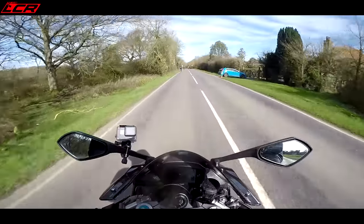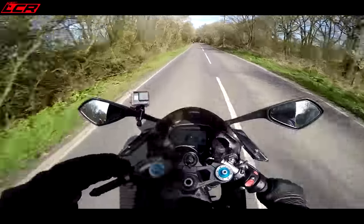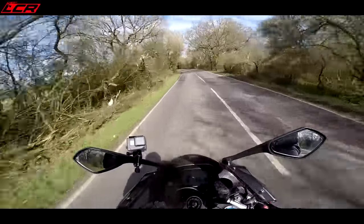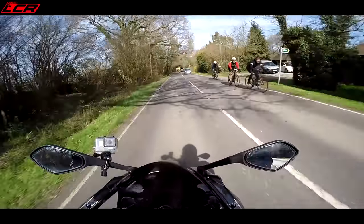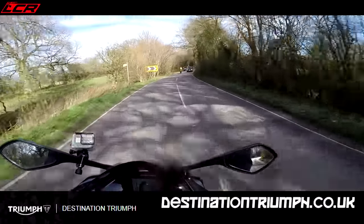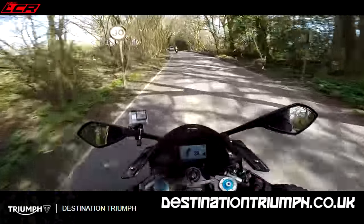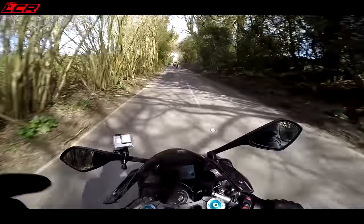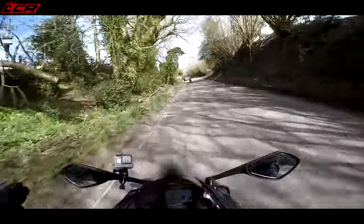So there we go guys - a quick frantic look at the incredible 765 Daytona Moto2. Is it a replica? Or just a Moto2? The only motorcycle endorsed and licensed by Dorna - this is the real deal. Thanks for watching. Massive thanks to Destination Triumph and massive thanks to Simon for letting me loose on his baby. Somehow I get the feeling I haven't worked it anywhere near as hard as Simon does. Take care guys, ride safe, keep safe, and I'll speak to you all soon.